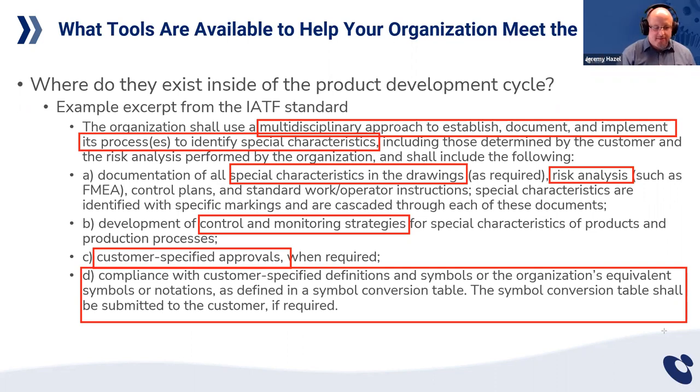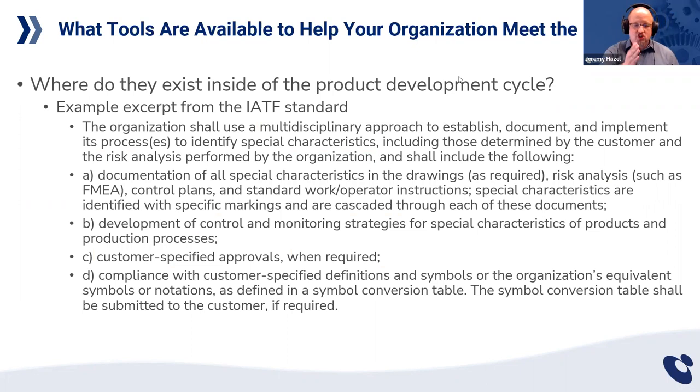Sometimes your customer may have to approve the characteristics, and sometimes the way you represent them may depend on your customer's approach. Some of you may make fasteners with 10,000 different SKUs given to 15 different customers. If a customer has their own symbology, that may require additional treatment during the quotation phase. I want you to fully understand that a lot of the pain around special characteristics will come not at the application of the technique, but in the agreement around what they are and how you're going to treat them.